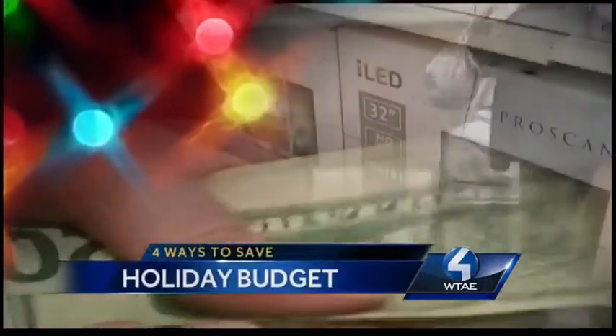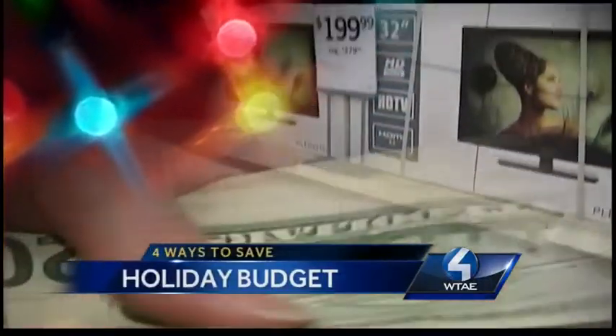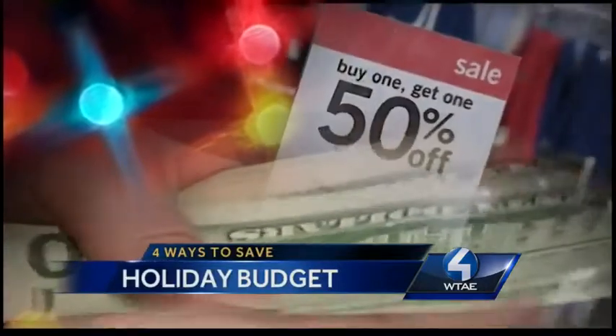Well, the decorations are going up, the Christmas music is on the radio, so ready or not, the holidays are here, and we want to help you prepare for that mad dash in the stores. I'm already sweating. Action News anchor Michelle Wright has four ways to save on your holiday budget.